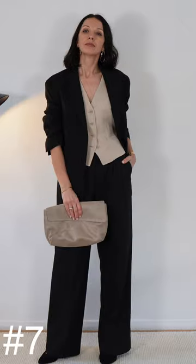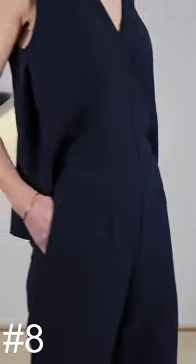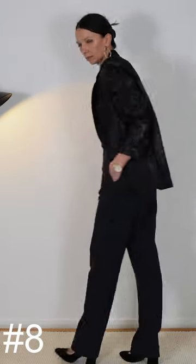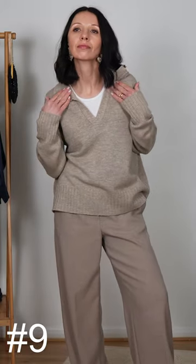A classic well-fitted jumpsuit is a great option for a party. It looks great with a sleek bun and statement jewellery. Number 9 is for cozy Christmas day and watching all cheesy Christmas movies.